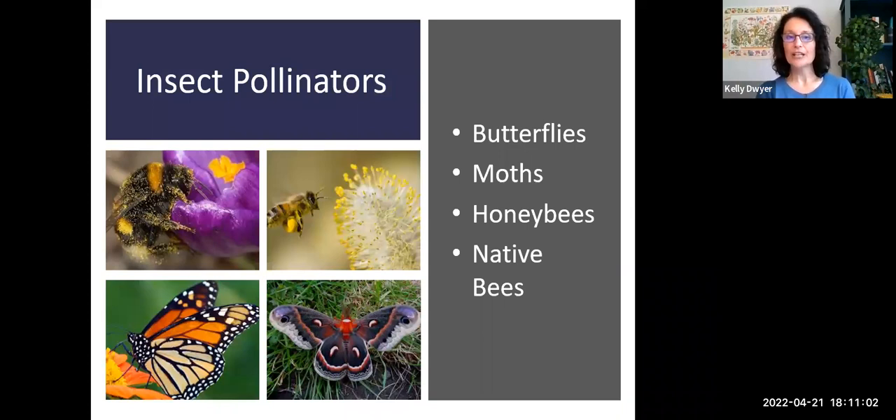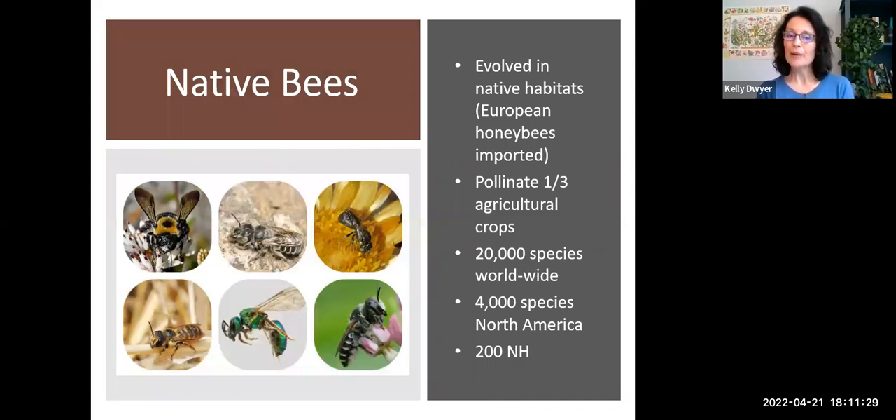So who are we talking about when we say insect pollinators? Butterflies, moths, honeybees, and native bees. Tonight we'll focus on butterflies, moths, and those native bees — the unsung heroes of the pollinator world. Native bees are mainly solitary bees that actually evolved here in the Northeast, in New Hampshire. They originated and evolved here, which means they're extremely efficient at what they do. European honeybees are an introduced species and play a tremendous critical role in pollinating agricultural crops, but our native bees are fascinating and can actually be attracted with our gardening ideas. They're responsible for pollinating approximately one-third of agricultural crops.